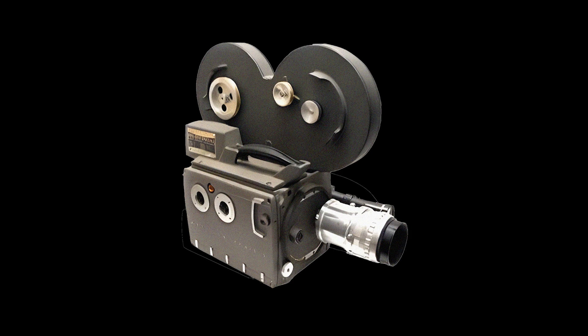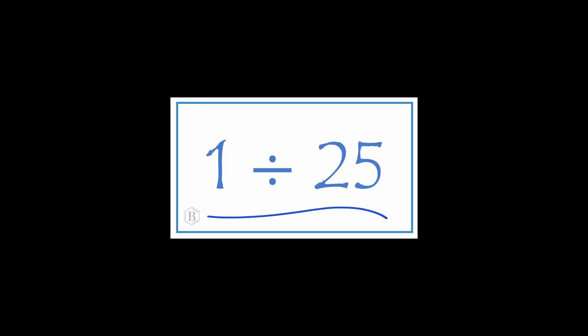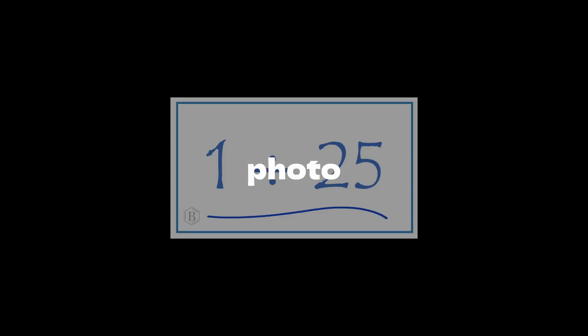Fast forward to 1888, and celluloid film bursts onto the scene. Kodak jumps in, mass-producing film-reeling cameras. Now we're talking just 1/25th of a second for a photo. Okay, history lesson over.